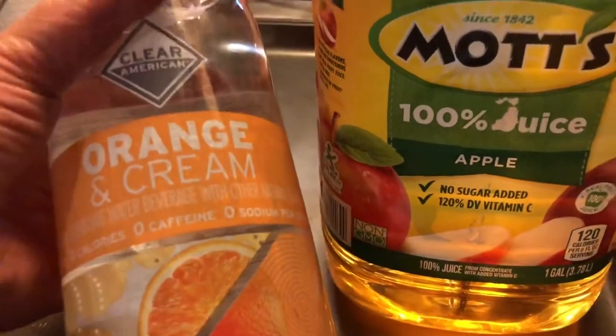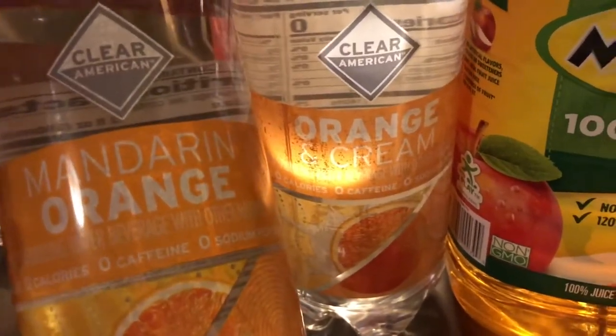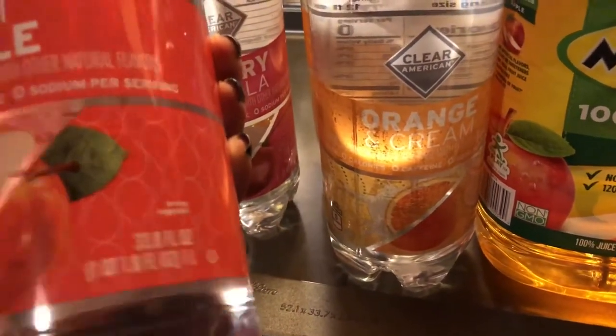And the Mott's apple juice is four dollars and 46 cents. And all these little Clear American drinks — calorie-free, fat-free, carb-free, basically nothing in them — they are my drinks. They're 57 cents each with a five-cent bottle deposit. I was just looking for a variety of flavors, but the mandarin orange is my absolute favorite. I bought probably like 10 bottles of the mandarin orange — they are awesome.